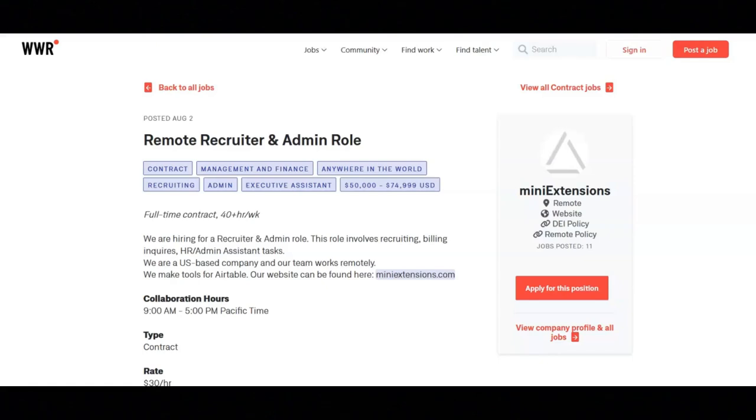I hope all of you are doing well today. For today's video, I've got some worldwide remote job opportunities to share with you. The good thing about these job opportunities is that anyone from anywhere in the world can apply for them.